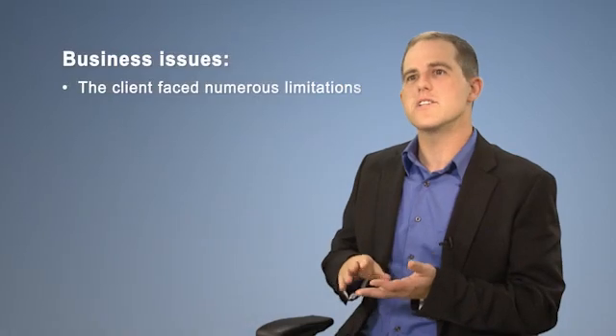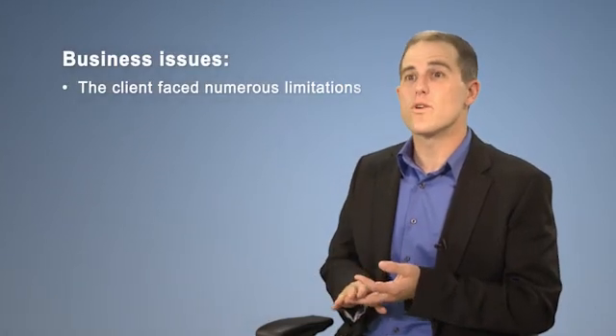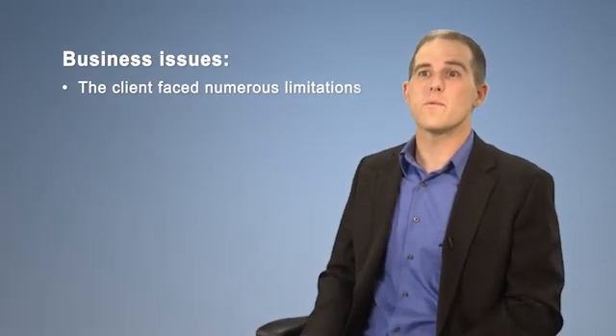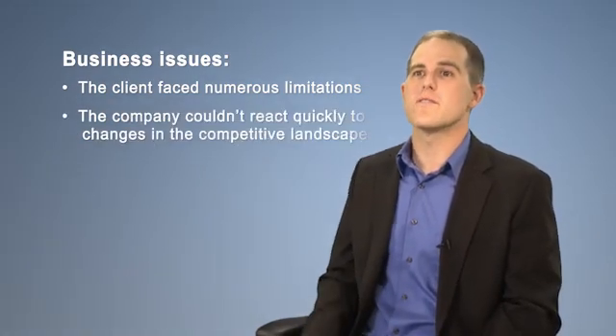Despite this significant investment and quite an elaborate system, sales and marketing still struggled to get the information they needed to make important decisions for their jobs. Decisions around segmentation, targeting, sales force structure, alignment, setting compensation goals — just doing regular performance reporting was really a struggle for them.